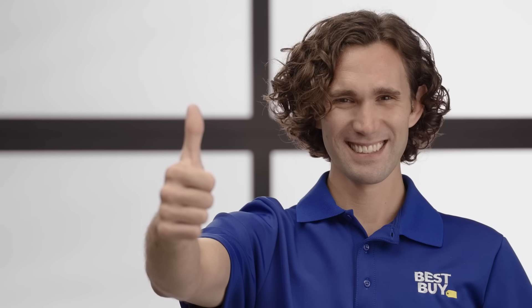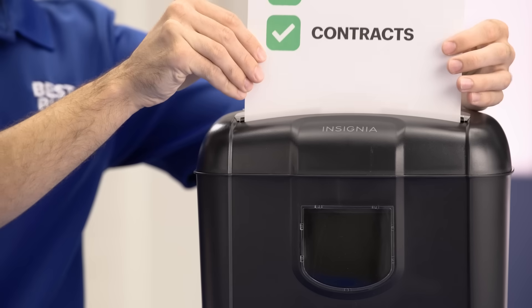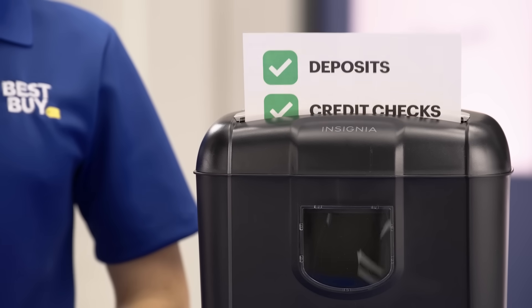Unlike traditional services where you pay after you've used them, prepaid allows you to pay before. That way, you know the cost up front, so there aren't any surprises later, like overages, activation, or cancellation fees. Also, prepaid options typically don't require contracts, credit checks, or deposits. That way, if your needs or budget change, so can your cell service.